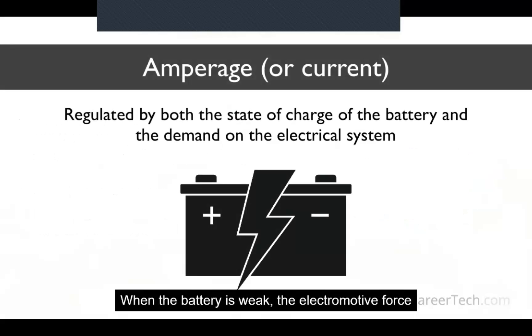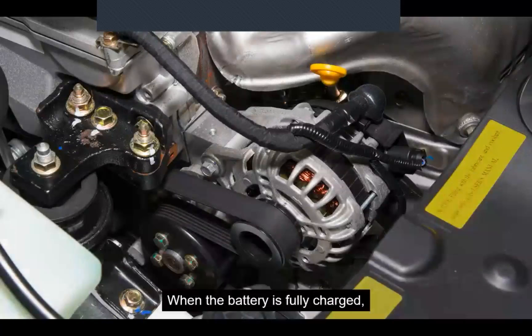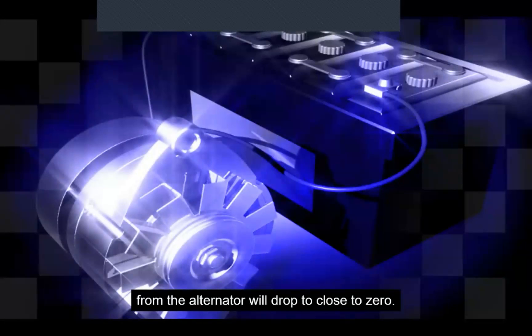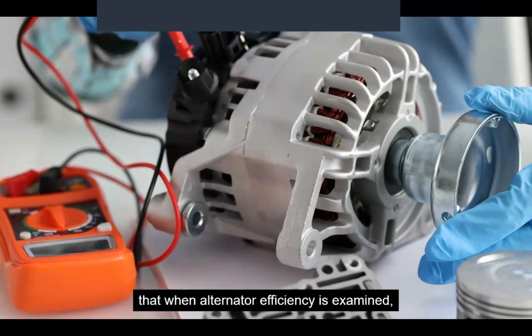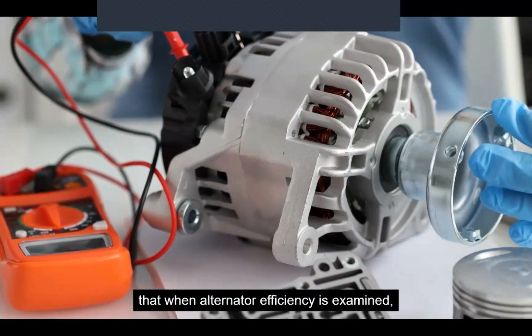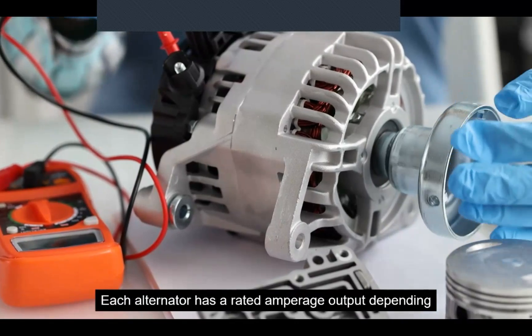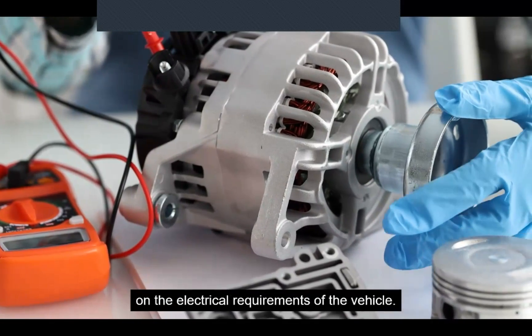Amperage or current is regulated by both the state of charge of the battery and the demand on the electrical system. When the battery is weak, the electromotive force or voltage is too weak to hold back the current from the alternator trying to recharge the battery. When the battery is fully charged, the voltage becomes strong enough to resist current flow from the alternator, and the amperage output drops to close to zero. When more electrical power is used, the electromotive force will reduce and alternator amperage will increase. It is extremely important that when alternator efficiency is examined, both voltage and amperage outputs are checked.